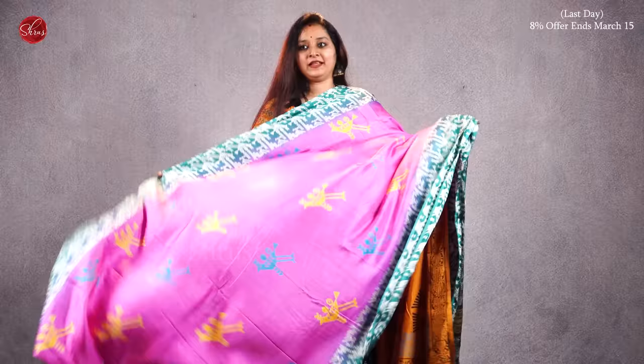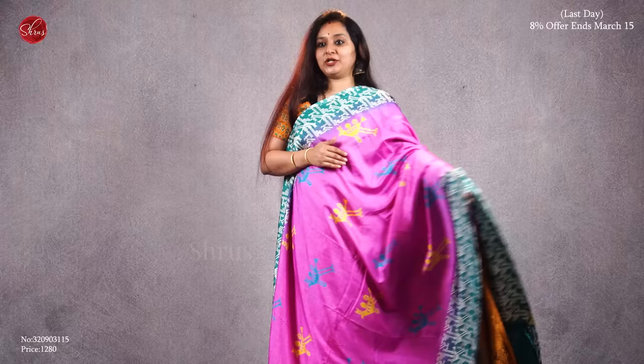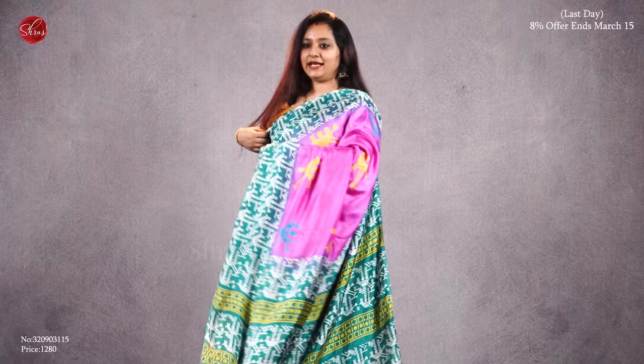The first one we have is a nice pink with a very different green. It has beautiful block printed borders and very pretty block printed bud buttas all over the body. That's the pallu, and it comes with a plain green color blouse. Priced at 1280.